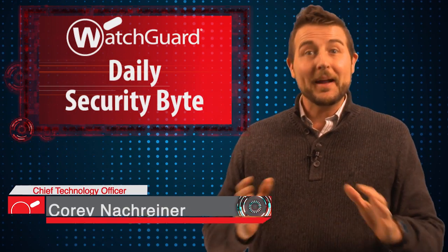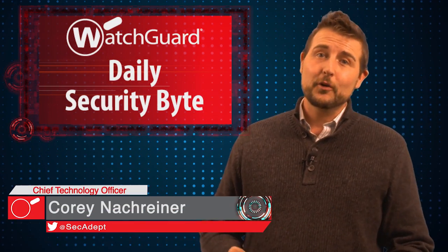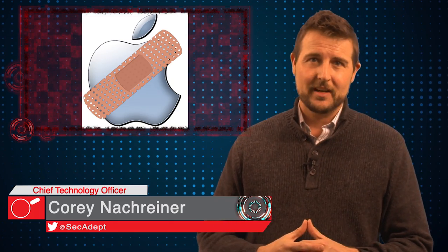Welcome to WatchGuard's Daily Security Byte, I'm Cory Nockreiner. Today's story is Apple's March Patch Day.